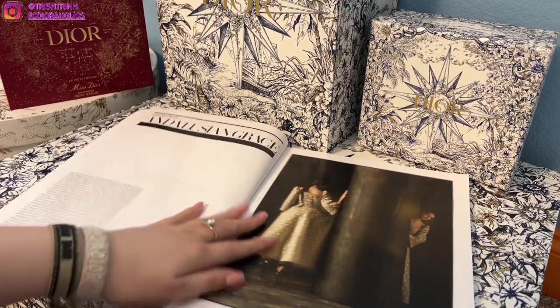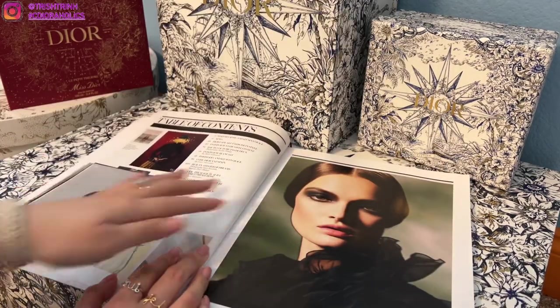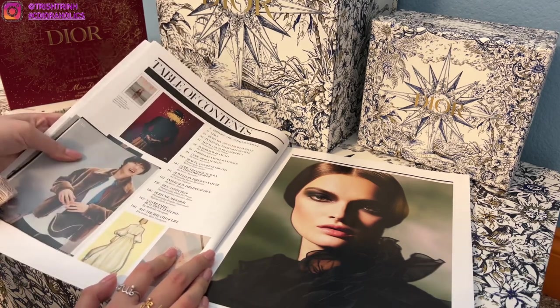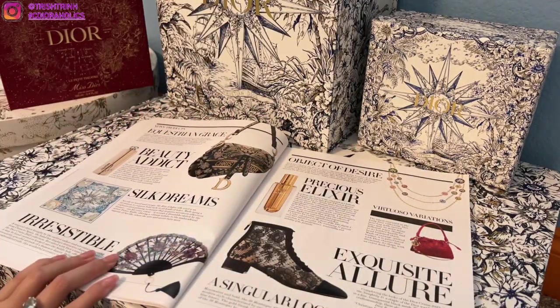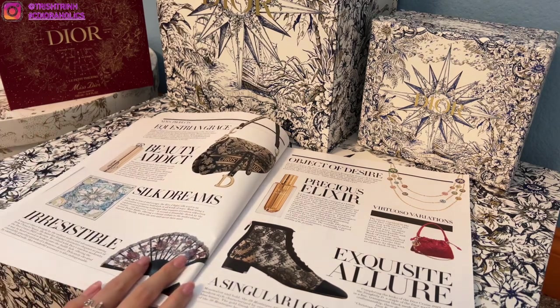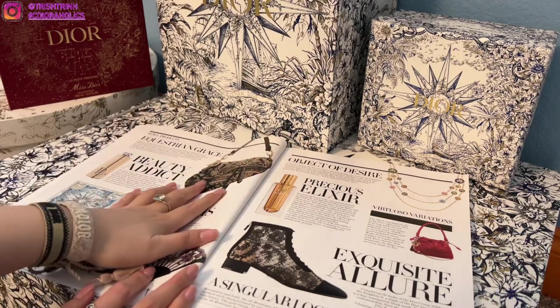This is the first page — the table of contents, telling you about each section and what page number it's on. It's usually showing you the most popular items in the latest collection. This is the Dior Cruise 2023 collection.